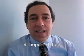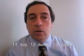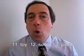Nine. O — hope. Ten. A — hop. Eleven. OI — toy.